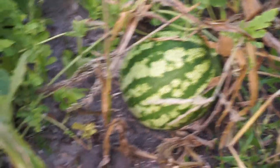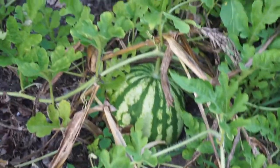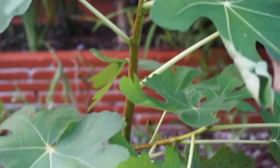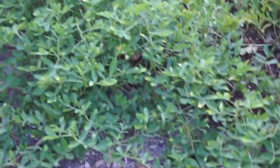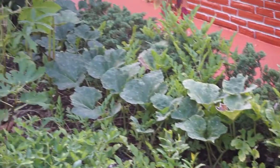Good day everyone, just wanted to give you an update on the garden. As you can see the watermelon is growing — there's one growing there and there's one here. And that's the pumpkin.